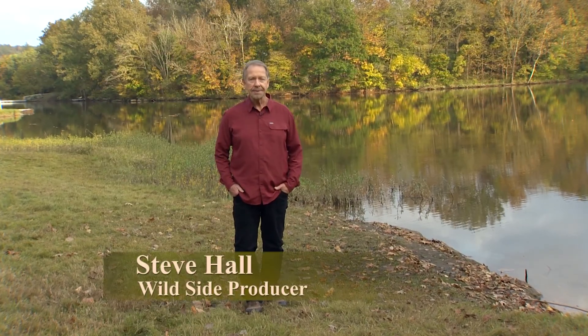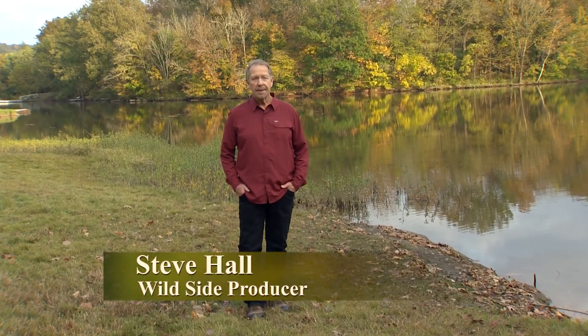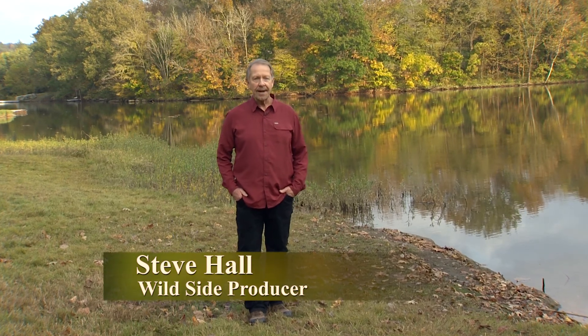Hi friends, welcome to the Wild Side. I'm Steve Hall. The mission in Tennessee State Natural Areas is to manage and preserve these wilderness communities, protecting native plants and animals. Typically these are places of spectacular beauty, so when you hear the sound of grinding and sawing and watch big machinery moving across the landscape, you've got to wonder what's going on.